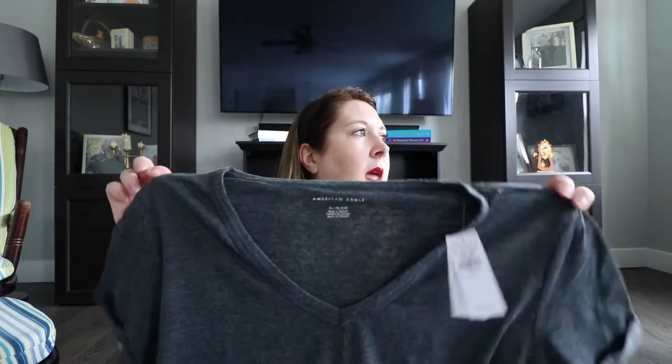I didn't end up getting the jean skirt — I think I'll wait until it's closer to spring since it seems silly to buy something I can't wear for a few months. The last item was part of the buy one get one 50% off deal: a gray t-shirt with slightly rolled sleeves. That's everything I got in my shopping haul — Ulta, Sephora, Gymboree, Old Navy, and American Eagle.